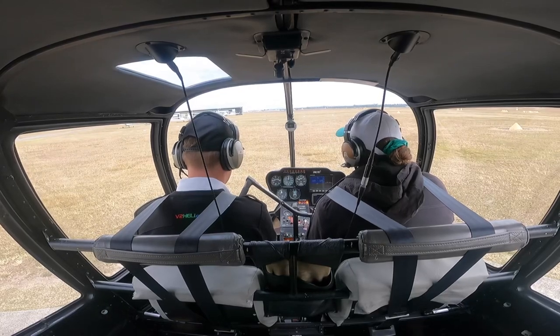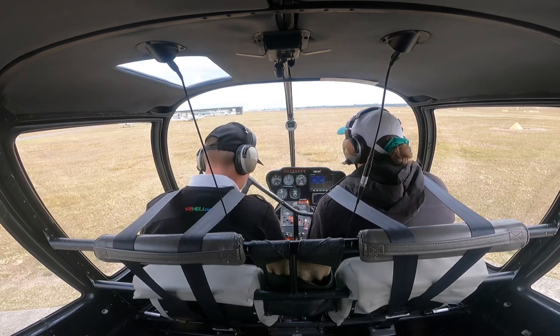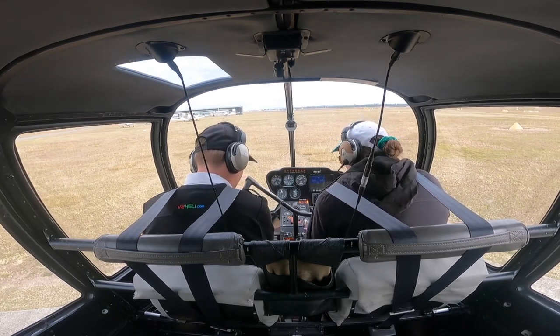Brisbane Centre, Foxtrot Hotel Kilo is on the ground at Archerfield, request squawk code. Foxtrot Hotel Kilo, Brisbane Centre, squawk 1625. 1625, Foxtrot Hotel Kilo, Archerfield Ground.